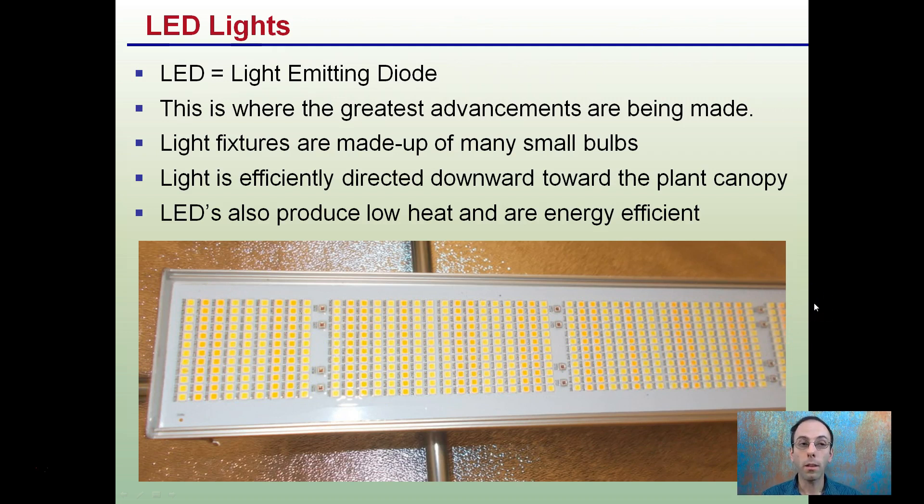This is where the greatest advancements are being made — the LED light market. Light fixtures are made up of many, many small bulbs or these kind of diodes. The light is efficient and directed downwards towards the plant canopy. LEDs also produce low heat and are energy efficient. Keep in mind, low heat does not mean no heat, but compared to some of the other options, cooling becomes less of a concern here.